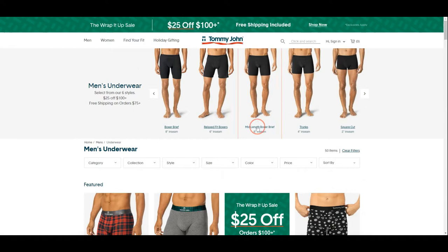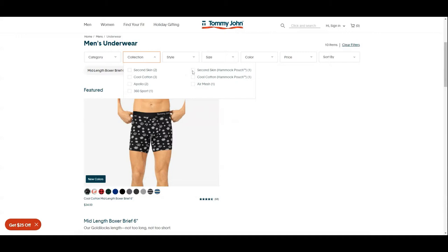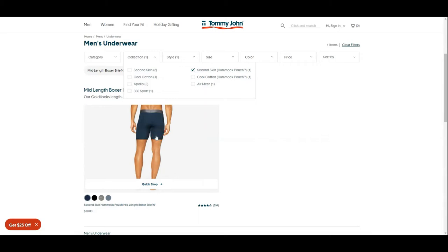You can see Tommy John does offer a bunch of styles for different preferences. We filtered into the second skin and found the mid-length boxer briefs. It doesn't look like they offer the same color we are reviewing, but it should not be that different.